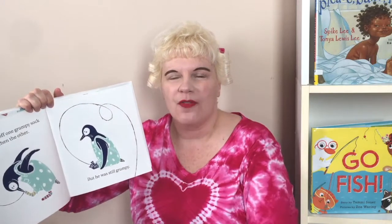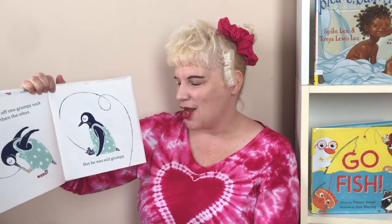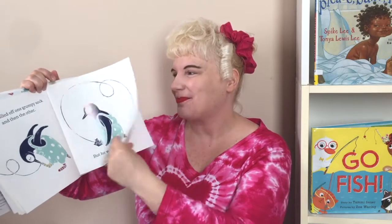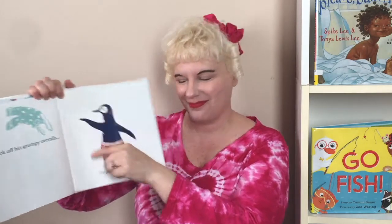So he pulled off his grumpy sock. Can you pull off your grumpy sock? And then the other. Did it work? No, he was still grumpy. So he took off his grumpy overalls. Did it work? Nope. Still grumpy.